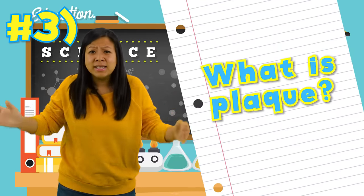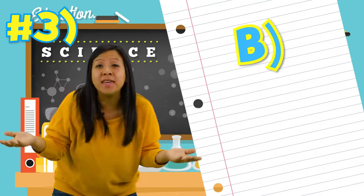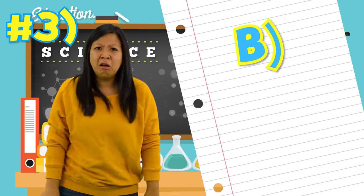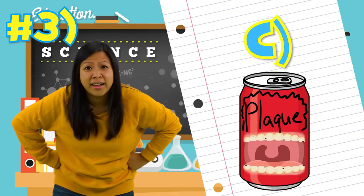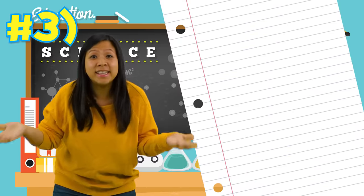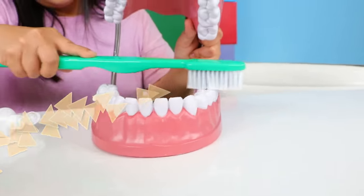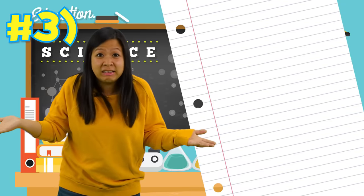Question number three! What is plaque? Is it A, a type of car? Is it B, buildup of bacteria in our teeth? Or is it C, a type of soda? Did you guess it? It is B! Plaque is buildup of bacteria in your teeth! That's why we need to brush our teeth! Did you guys guess it? If you didn't, you can try again!